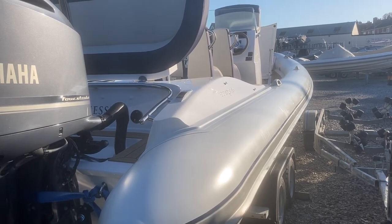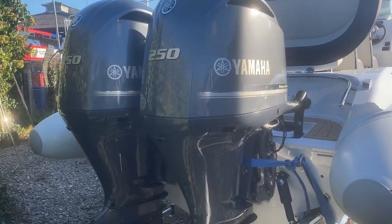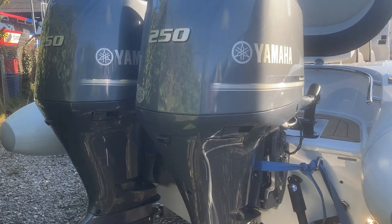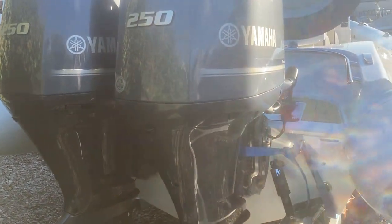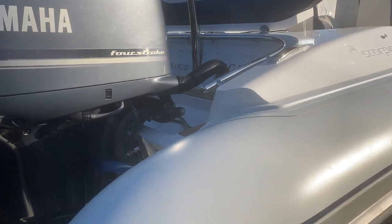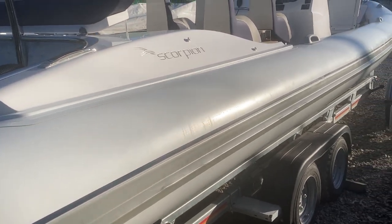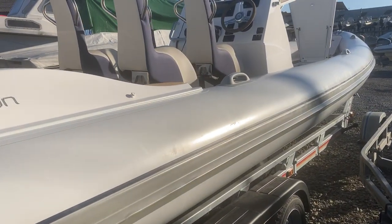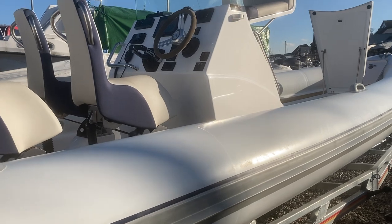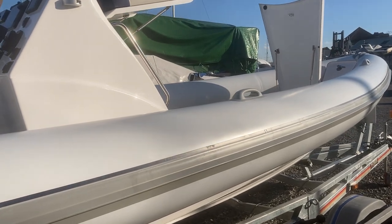Here we have for sale a Scorpion Circuit 88 with twin 250 horsepower Yamaha outboards, twin rig, counter-rotating props with stainless steel props. It is called Jessica and it is a 2020 commissioned boat, commissioned in May and now for sale. It has approximately 20 hours on the engines, so it really is like a new boat.